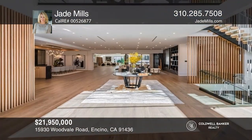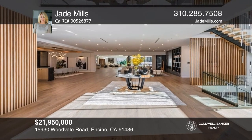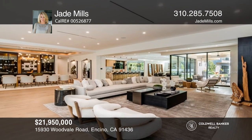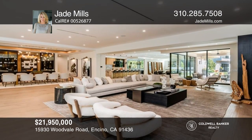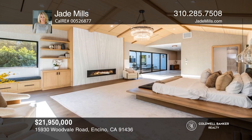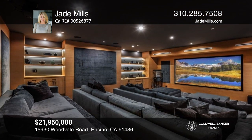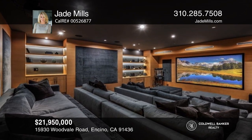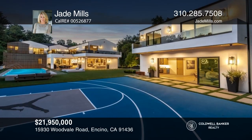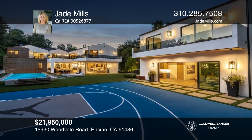A rare and secluded paradise, the Woodville estate is a true modern masterpiece. Superlative features include a chef's prep kitchen, home theater, professional gym, full spa, hair salon, elevator, temperature-controlled wine storage, 14-car garage, outdoor basketball court, and a fabulous detached two-story guest house. Learn more when you tour with Jade Mills.